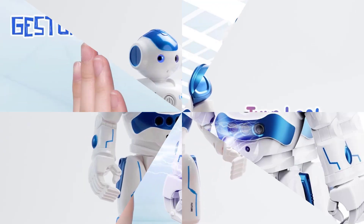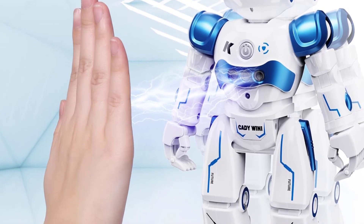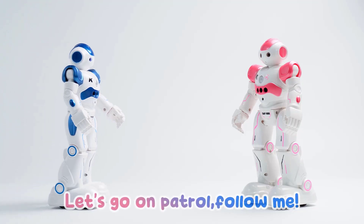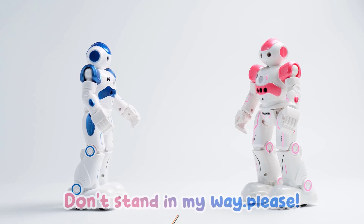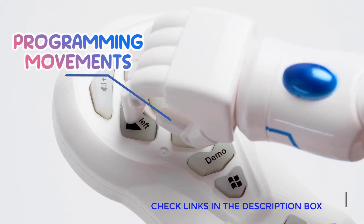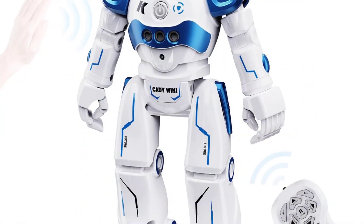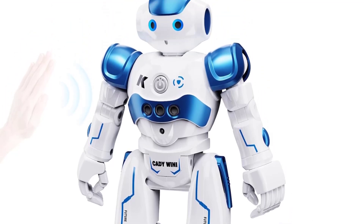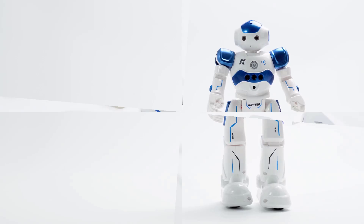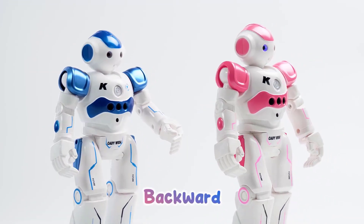This robot also features patrol mode with obstacle detection, so it can navigate smoothly without bumping into anything. Its bright LED eyes, fun dance moves, and catchy songs turn any room into a party. The rechargeable battery provides up to 60 minutes of exciting playtime after just two hours of charging via USB. Whether it's for learning, creativity, or just pure entertainment, the S. Giles RC Robot is a fantastic gift for kids who love tech, movement, and fun-filled play.